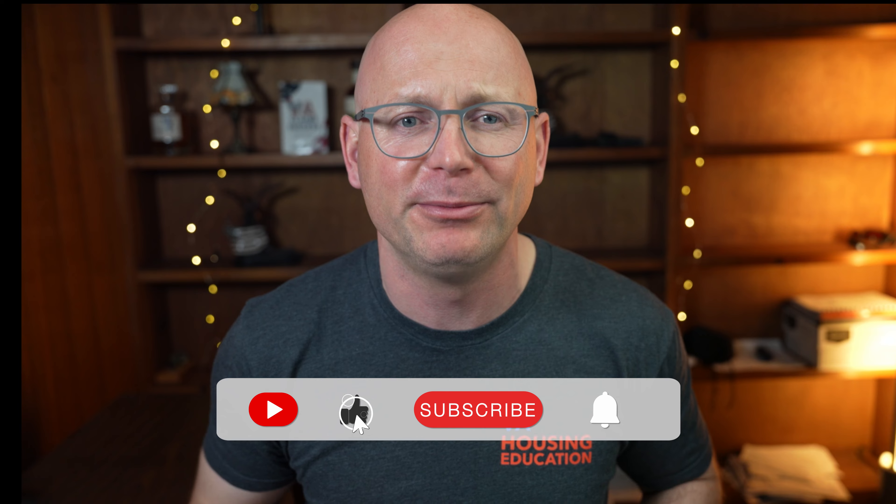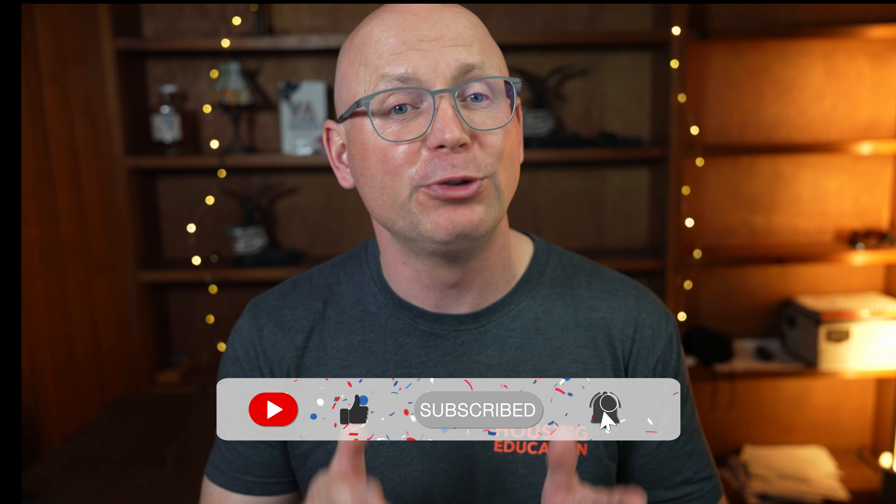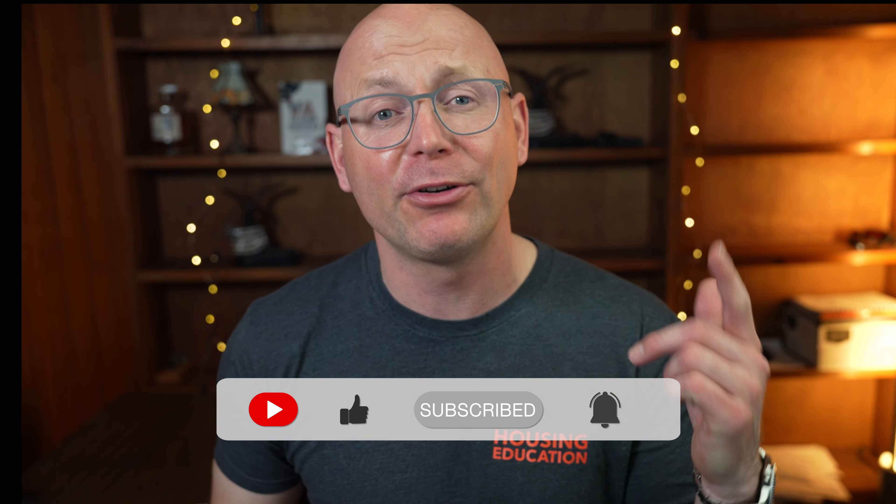Hope you got some good takeaways from this, especially when you go through that home buying journey. Drop in the comment section if you guys have ideas for videos. I love helping the veteran community — helping brothers and sisters out there become homeowners — but do it the right way and on your terms. Hit the like and subscribe button and I'll catch you guys soon.